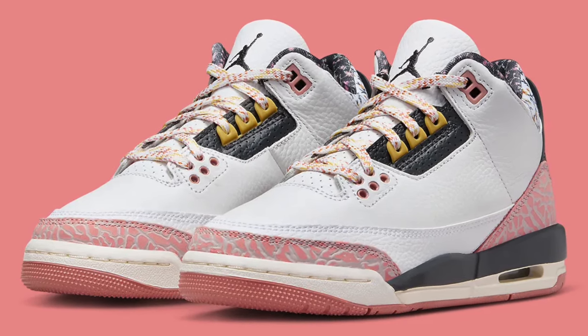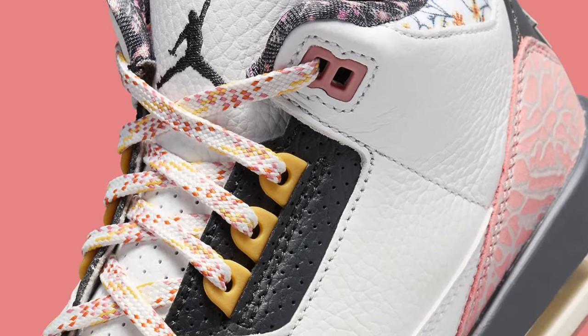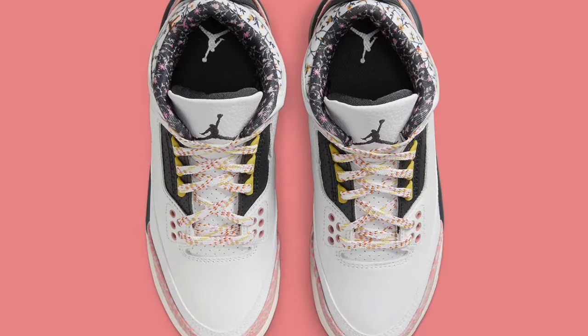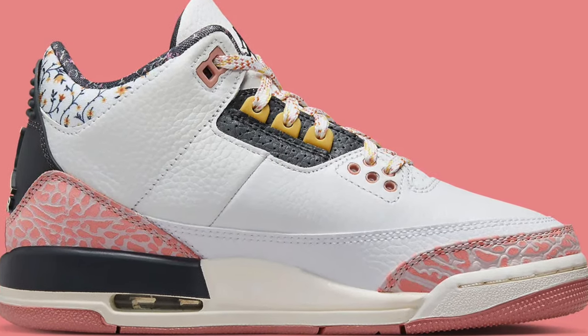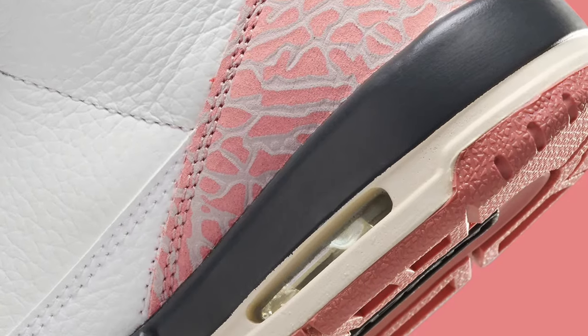Moving on to the next day, March 28th, we did have this Jordan 3 GS called Red Summit. These are for the babies. However, all sizes are still available at Nike.com. This is a cute little shoe for the girls — I do think it's a nice colorway. Kind of reminds me of Hello Kitty in my opinion. Let me know if you were able to cop these for any of your kids.